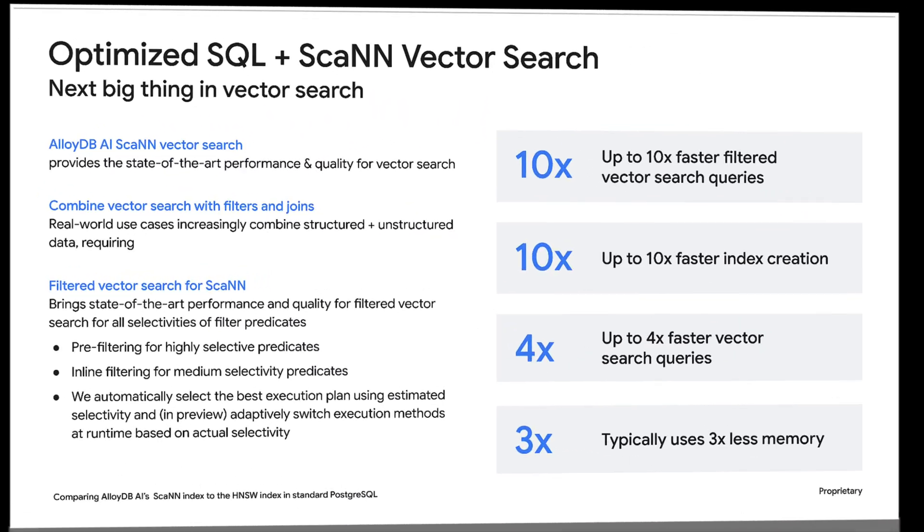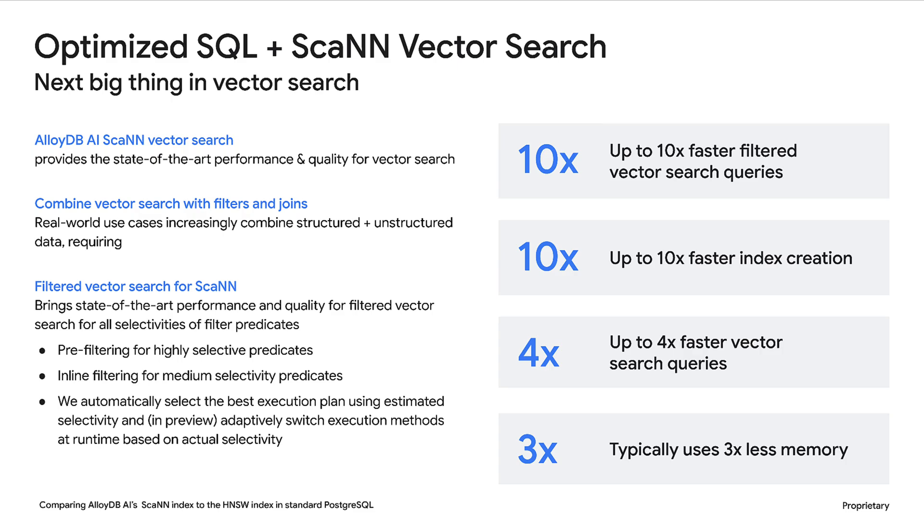And crucially, AlloyDB leverages Google's cutting-edge SCANN indexing technology. This ensures these powerful vector searches are incredibly fast and efficient, even across millions of products.